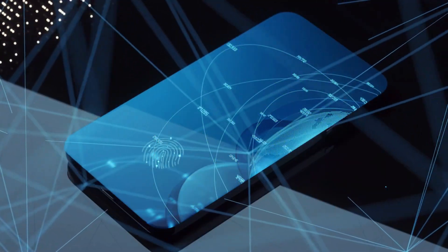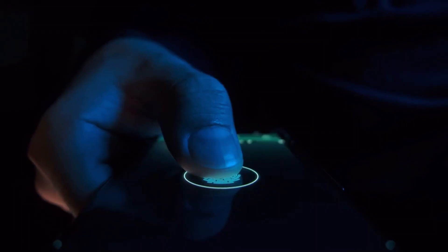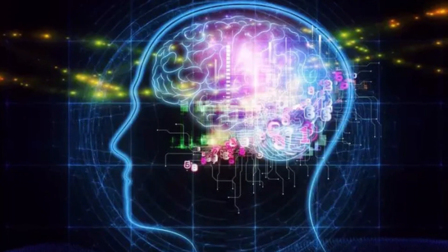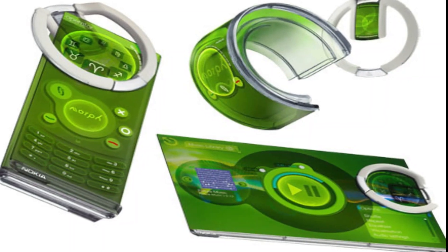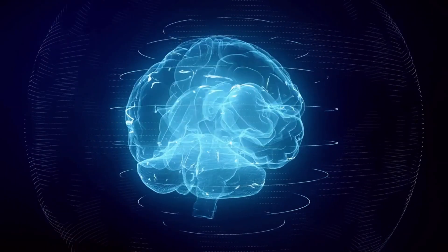Some of the challenges of biometric and brain-computer interface phones are: they require more complex and invasive materials and technologies, such as biometric sensors, brain implants, or neural networks that are not yet widely available or acceptable. One example is Nanokia, a nanotechnology-based phone that can be implanted in the user's brain and can communicate with the user's thoughts and senses.